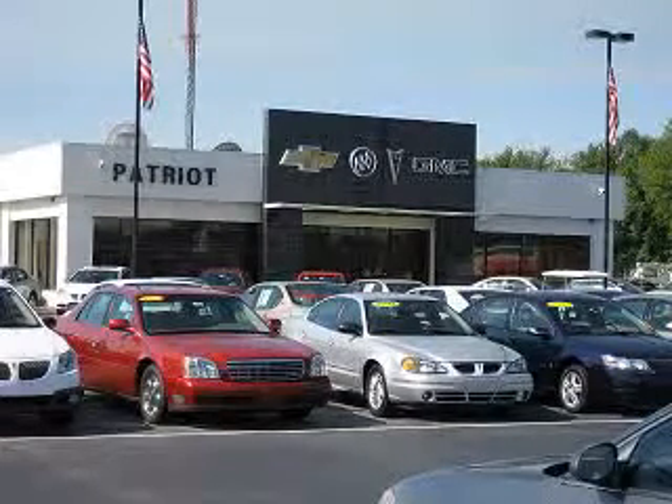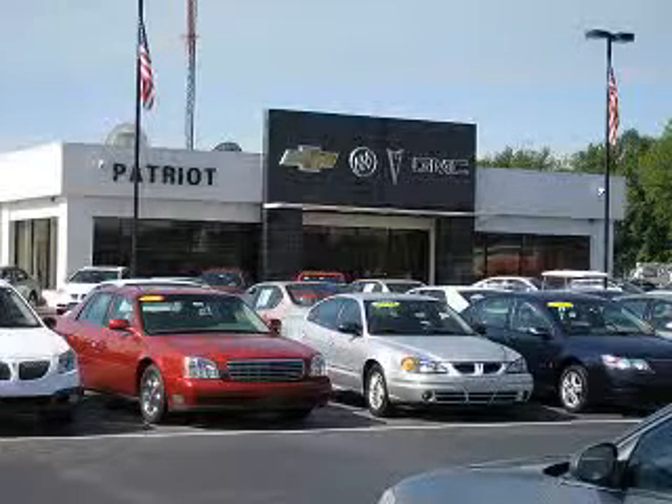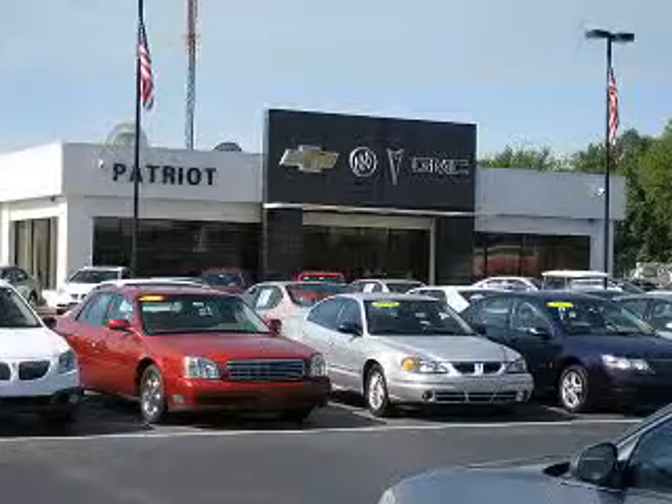We pride ourselves on having the best selection of pre-owned inventory in the tri-state. Our vehicles are serviced and detailed before they are available for sale, so you know you're getting a quality vehicle.